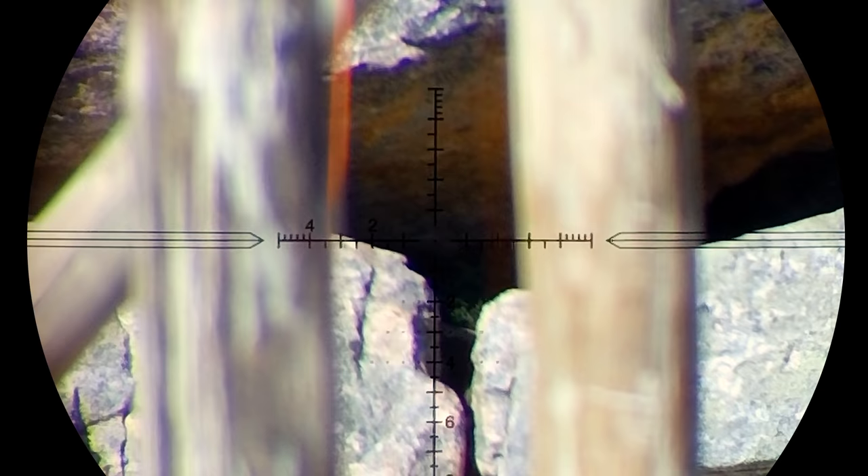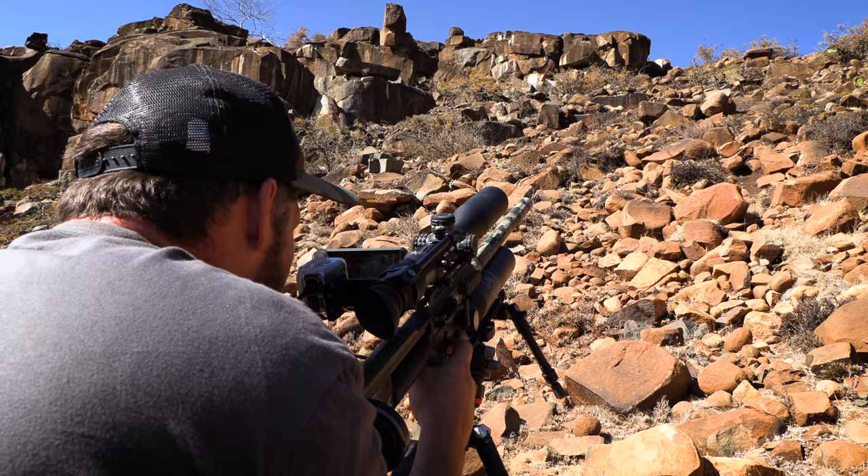I also want to add that the hunting that you saw today is part of wildlife management. In certain areas the numbers of these animals need to be controlled, and in other areas they can be seen as agricultural pests.